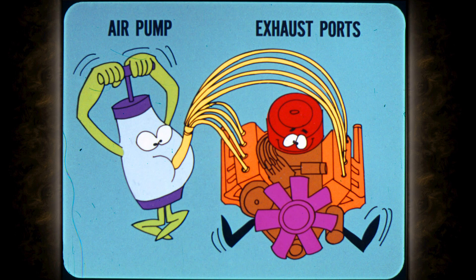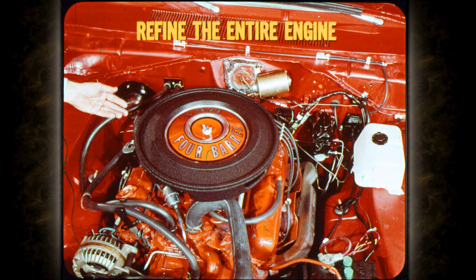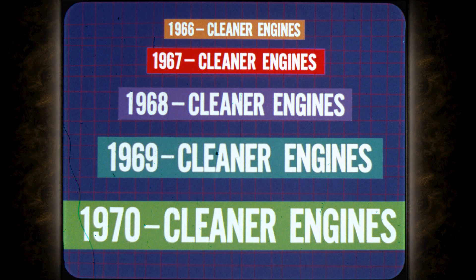Another way to keep it clean is to pump extra air into the hot exhaust gas as it leaves the exhaust ports, completing combustion after the unburned portion of the mixture leaves the combustion chamber. A third approach is to refine and improve the entire engine so that virtually all of the fuel fed in is burned in the combustion chamber — complete combustion means clean exhaust. From the outset, Chrysler has gone the clean-burning engine route, year after year improving our engines to reduce undesirable exhaust emissions.